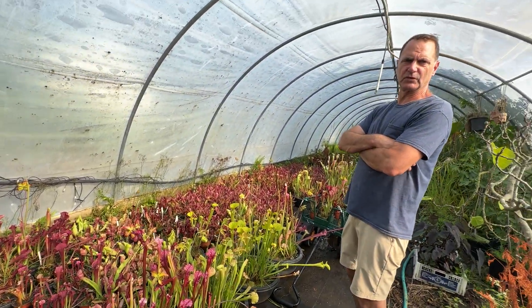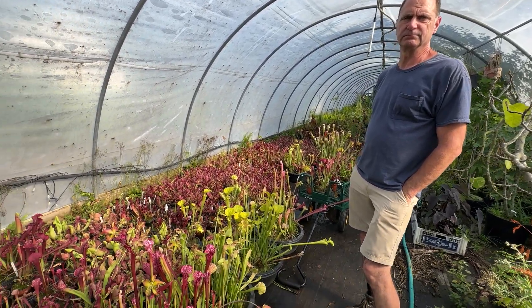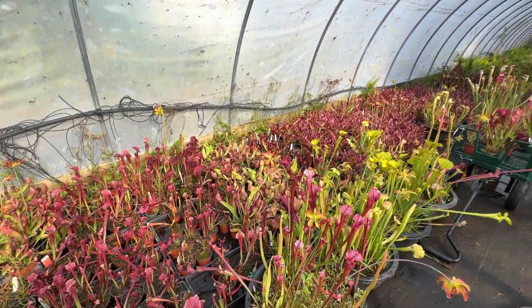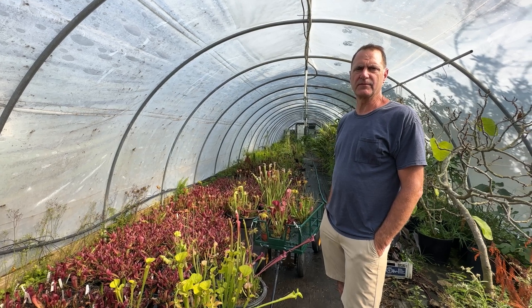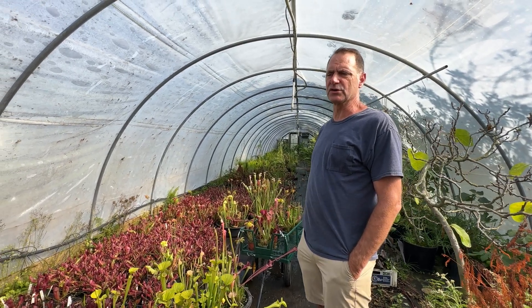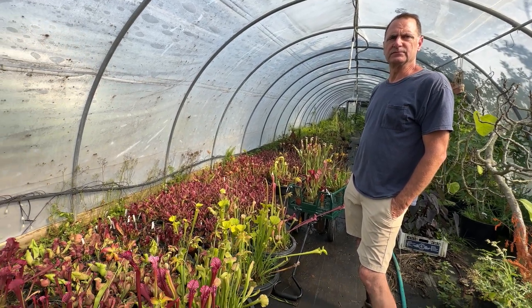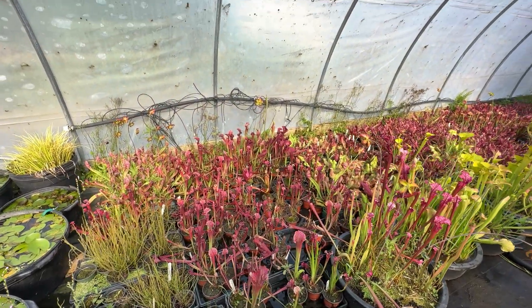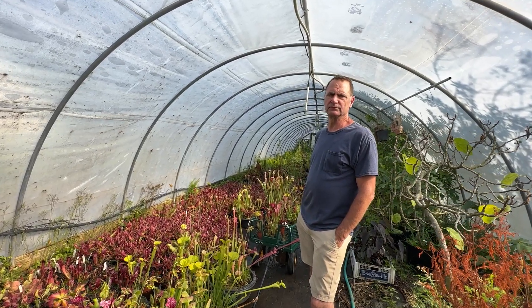We live in Moore County, North Carolina, and we were just at Pine Bluff Lake on the walking trails and saw pitcher plants growing. Are they native here? Yes, there are many varieties native to North Carolina in Moore County and Cumberland County. They range from South Jersey and the Pine Barrens all the way down to Florida and west to Louisiana and eastern Texas. And yes, they are illegal to dig in the wild.